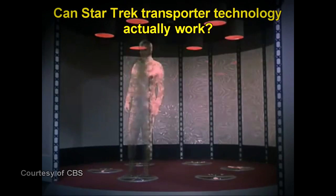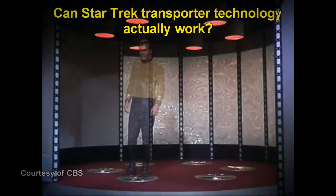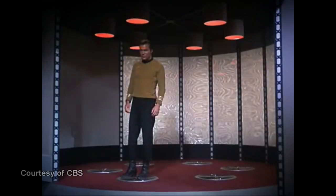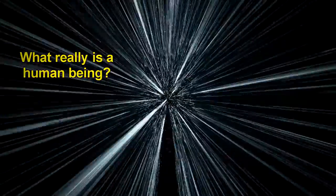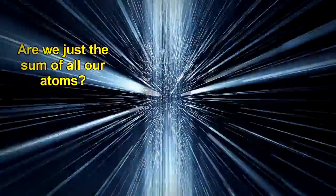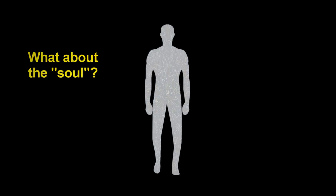The big question is, could this technology actually work? If so, how would it work? But surprisingly, this technology also opens up some profound questions for us — like, what is a human being? Are we just the sum of all our atoms? What about the soul? What happens to it during the transportation process? Let's look at the feasibility of this technology and the profound questions it brings up.